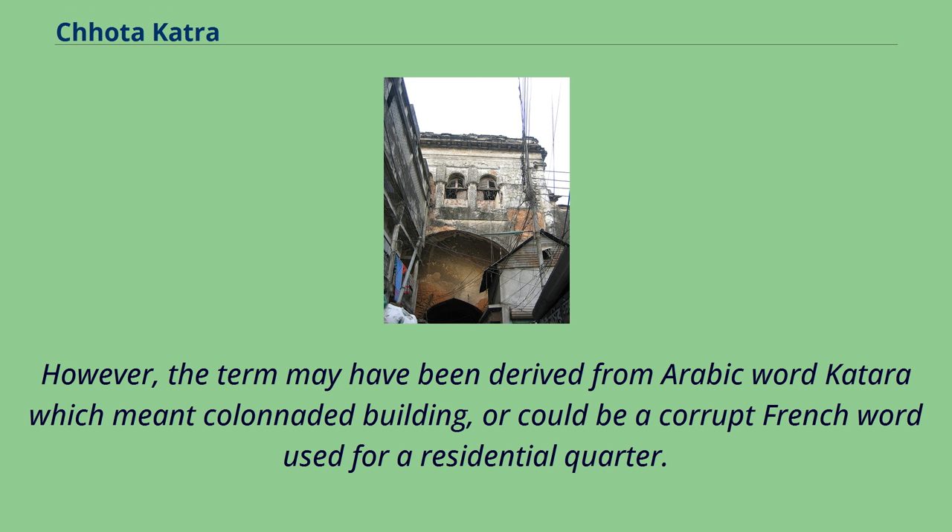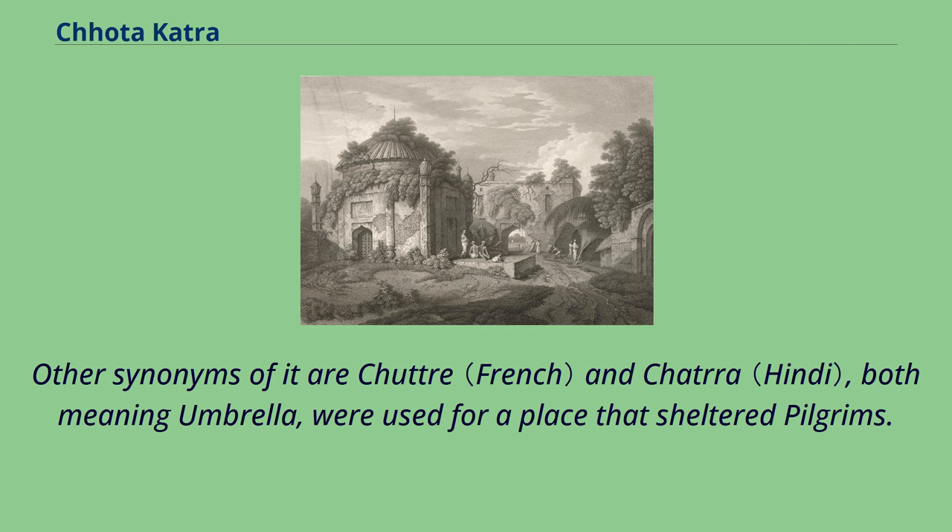However, the term may have been derived from the Arabic word 'katara,' meaning a colonnaded building, or could be a corrupt French word used for a residential quarter. Other synonyms are 'chotra' and 'chatra,' both meaning umbrella, which were used for a place that sheltered pilgrims.